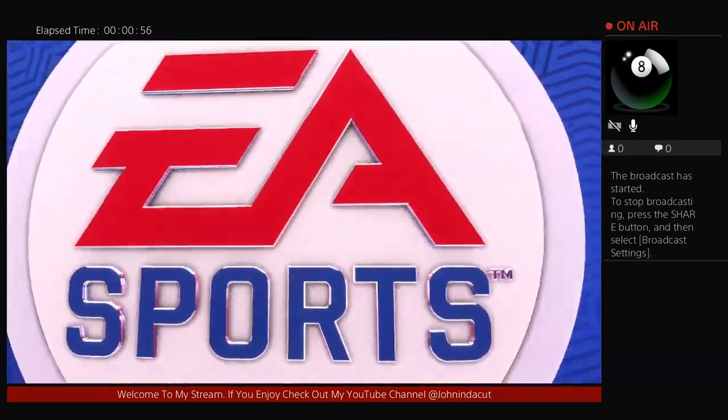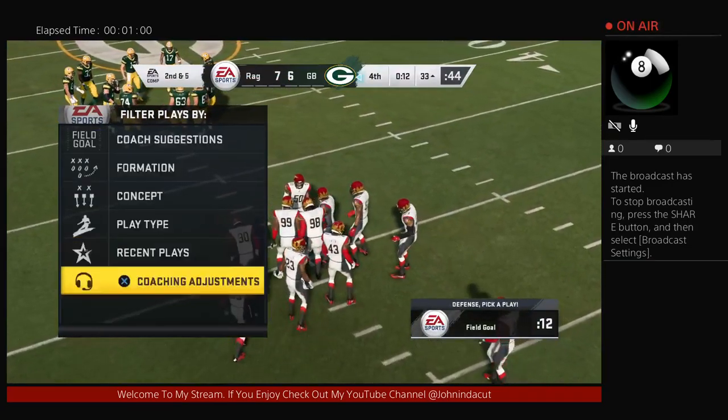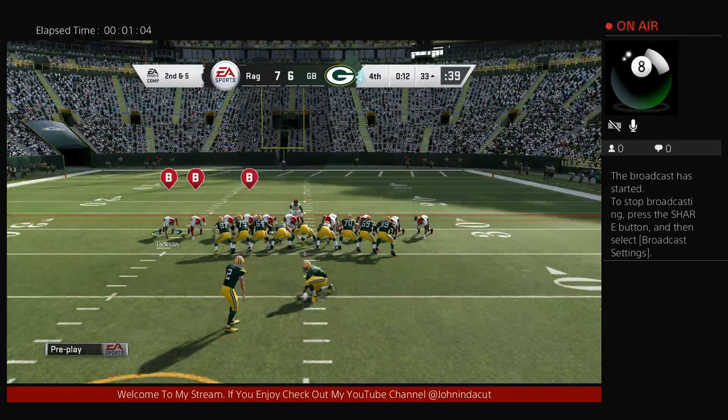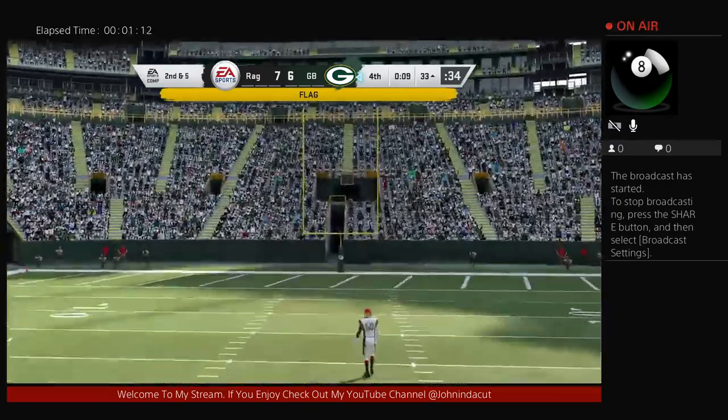He's had great protection back there to throw, really been able to survey from the pocket. That means the jersey stays clean — the dry-cleaning bill is reduced. It also means the trainer doesn't have to deal with him because he's not getting hit. He's able to find targets downfield at his leisure, which allows him to be really accurate.